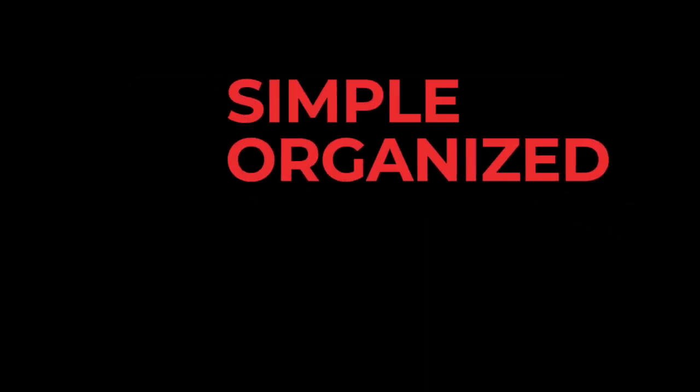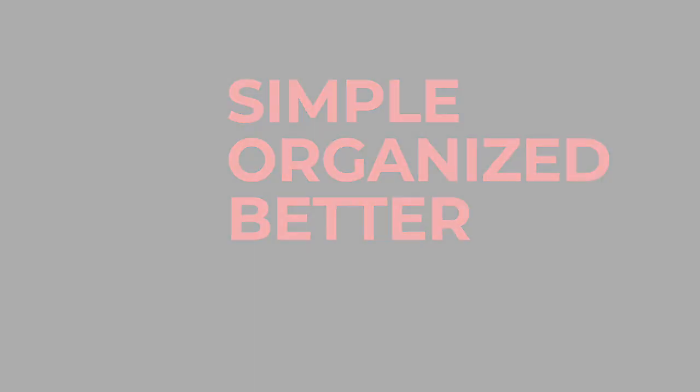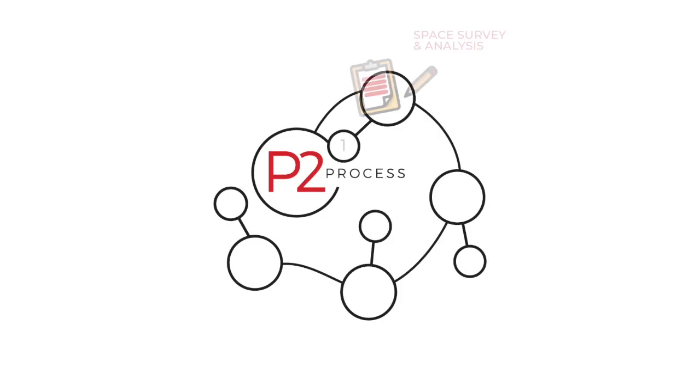Our secret is not a fancy shelf or magic cabinet. It's that we take time to listen, and then we use what we know to make our clients' lives more simple, more organized, more better. We even developed our own process that helps us to get to the heart of just about any problem.